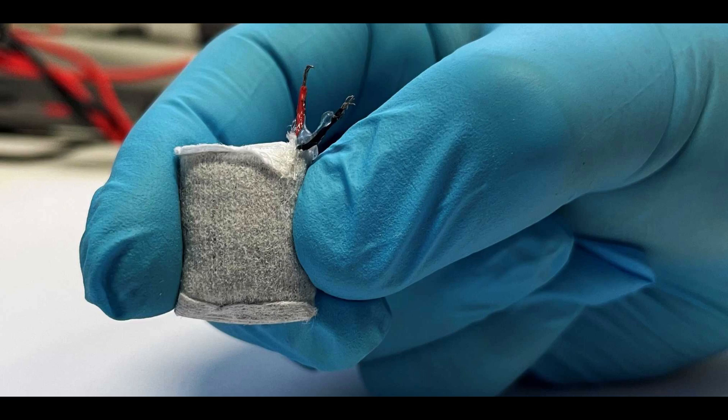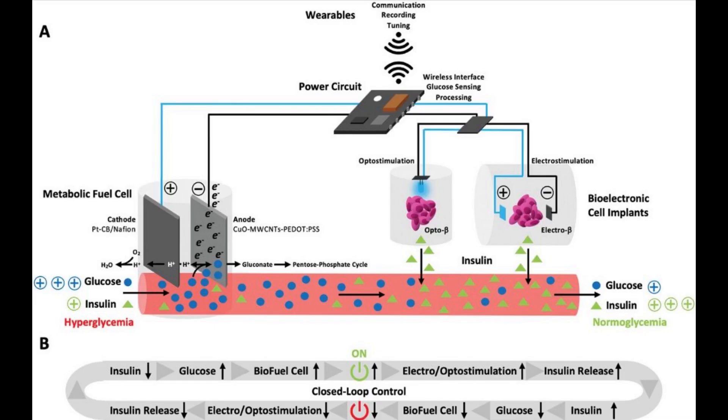In a second step, the researchers couple the fuel cell with a capsule containing artificial beta cells. These can be stimulated to produce and secrete insulin using electric current or blue LED light.